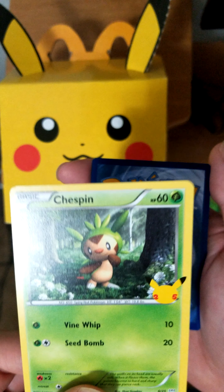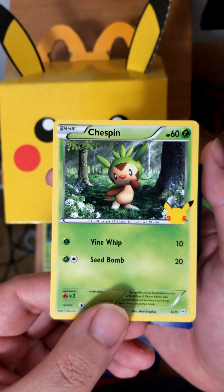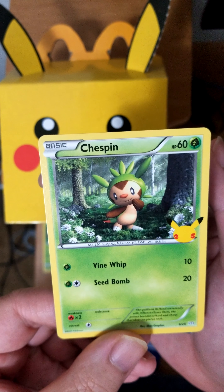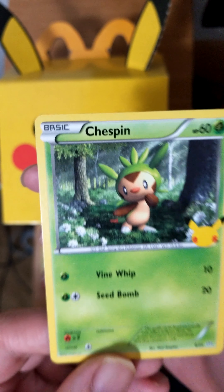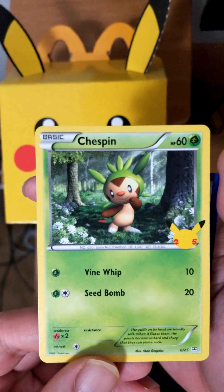Card number 2: Chespin, with Vine Whip and Seed Bomb. Another grass type. Illustrated by Goban Graphics. It looks like 3D — kind of reminds me of GameCube.